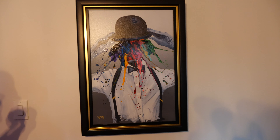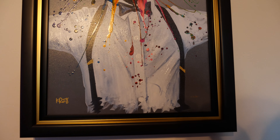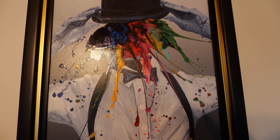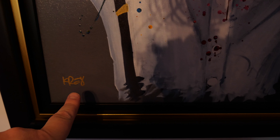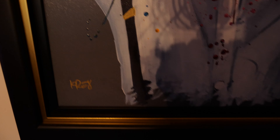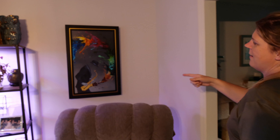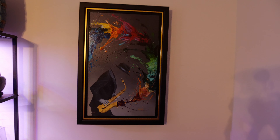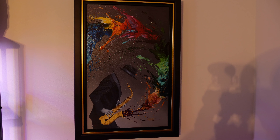Then we have Dapper Dan over here. Dapper Dan was actually the first one that I picked out and kind of started the whole collection of my artwork. This is what I absolutely fell in love with — Dapper Dan — and that is KRE8 right there.